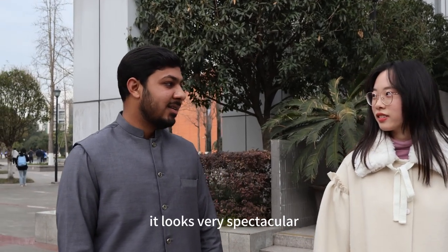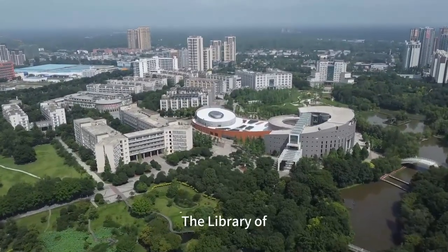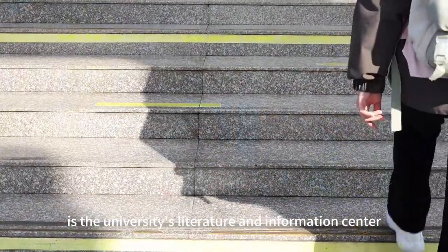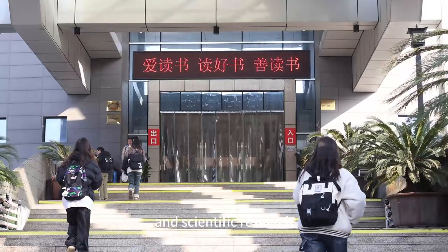It looks very spectacular. Could you give me a brief introduction? Sure. The Library of Chengdu University of Traditional Chinese Medicine, founded in 1956, is the university's literature and information center and an academic institution serving the university's teaching and scientific research.